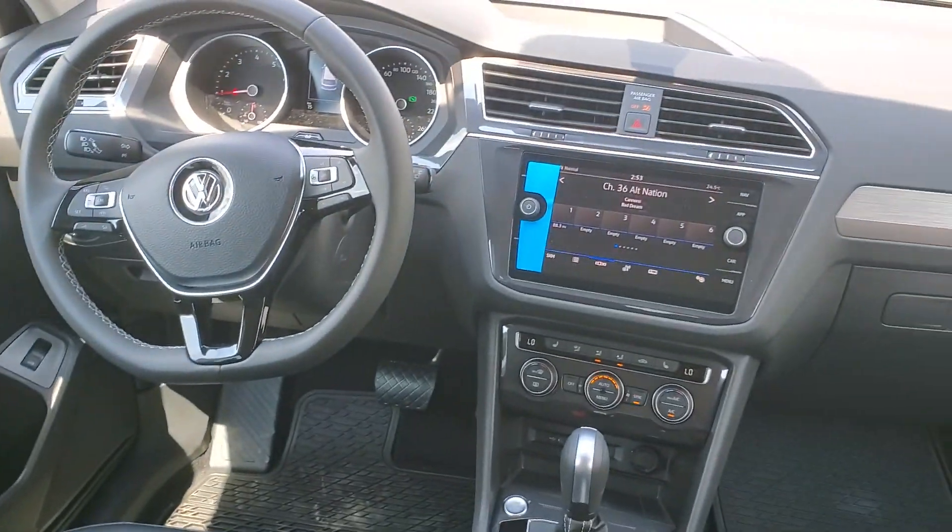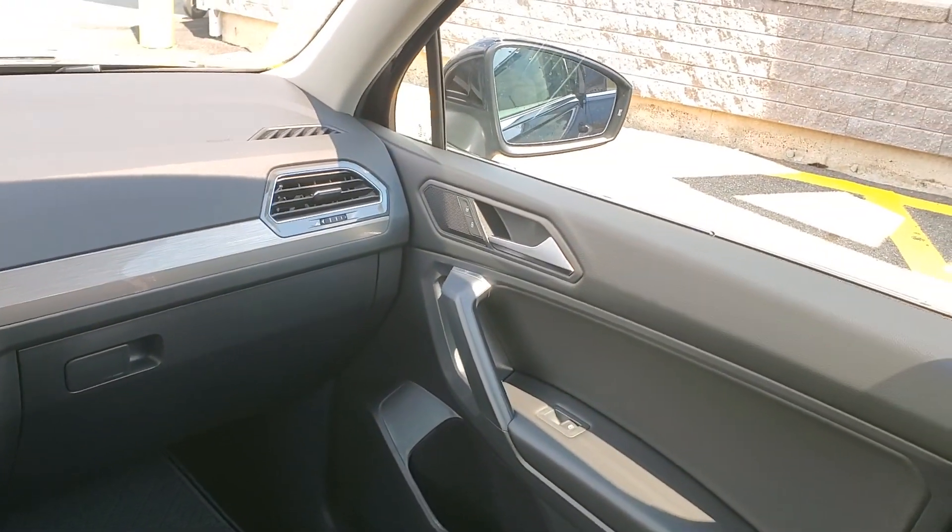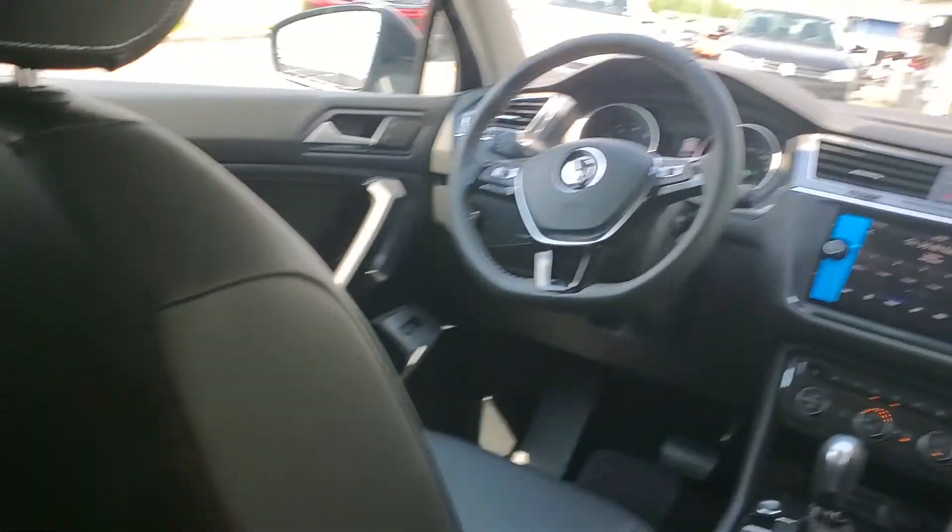It also has blind spot detection, rear cross traffic alert, push-button start, and a leatherette clean seat interior. There's a lot of wicked features on this Comfortline.